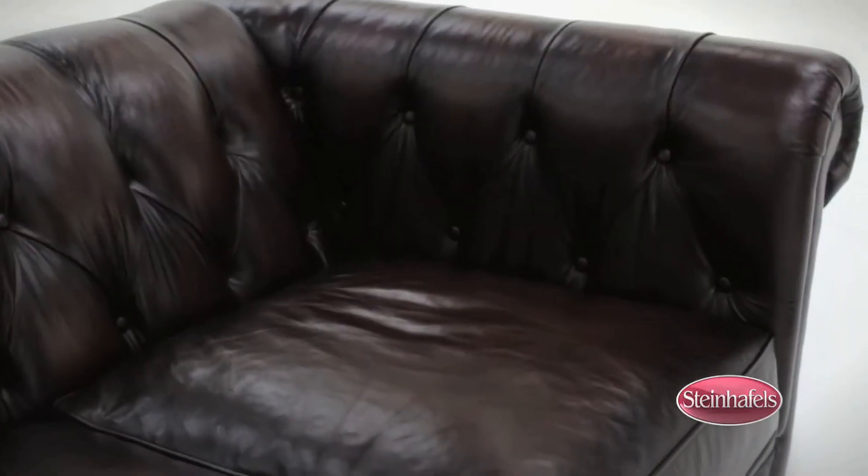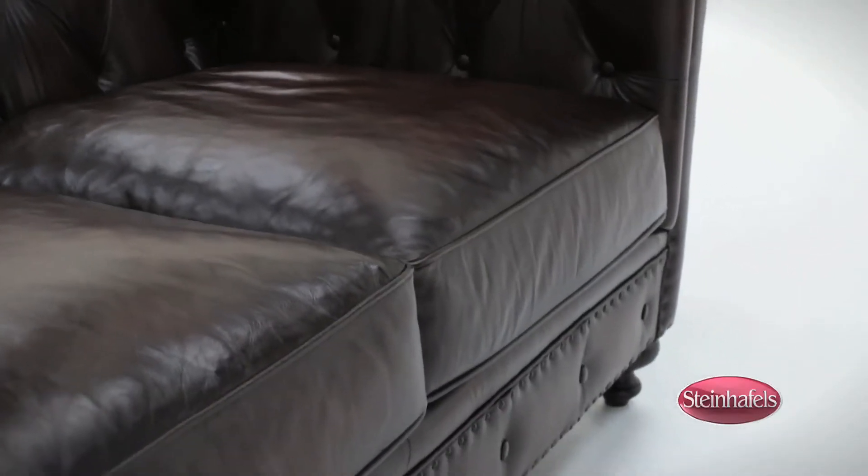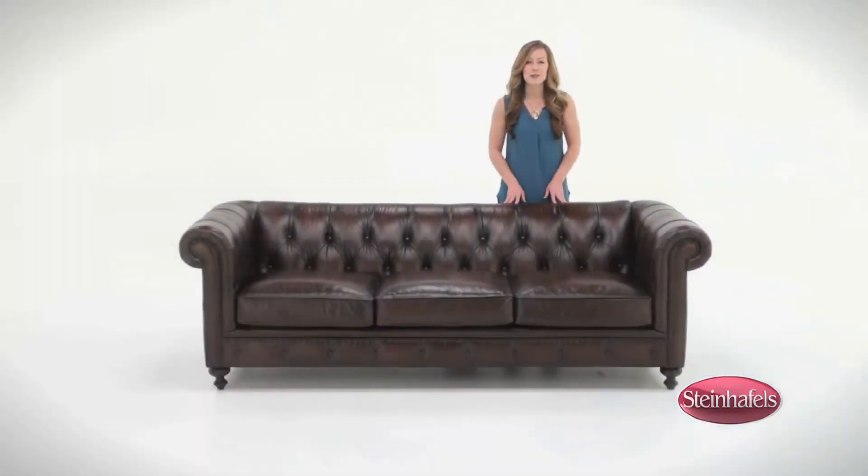The Kensing Way has a sinuous spring base with cross wires for additional support and the Downblend seat cushions are the ultimate in luxury. You can find the Kensing Way 92 inch leather sofa online or at your local Steinhafel store.